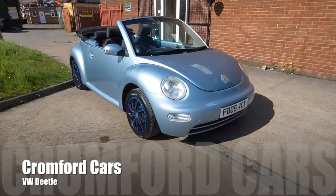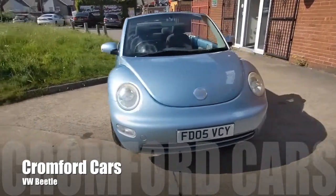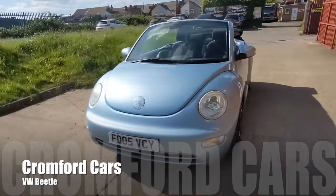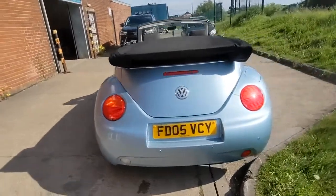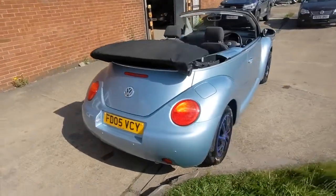Hello and welcome to Cromford Cars and this quick tour around the VW Beetle Convertible. It's the 1.6 petrol. Remember this car will come with a brand new 12 month MOT and we'll give it a service before you finally take delivery.